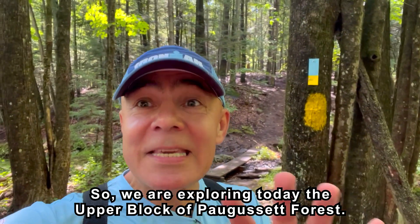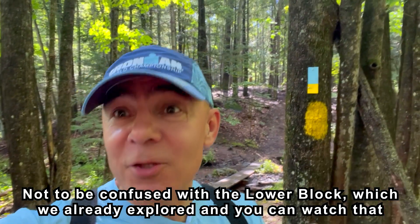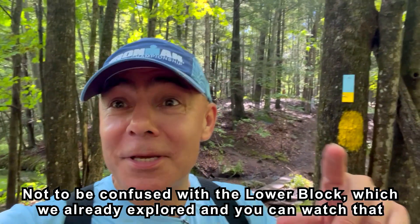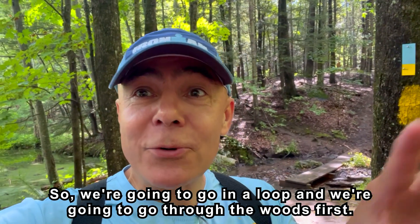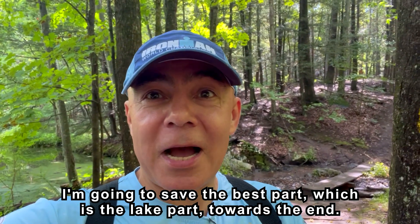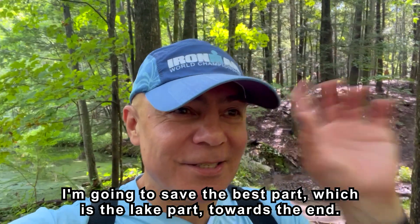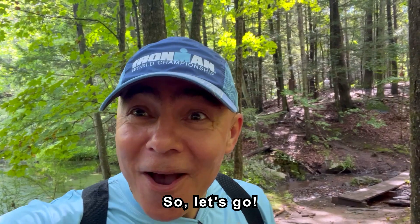So we are exploring today the upper block of Pagasset Forest, not to be confused with the lower block which we already explored — you can watch that previous episode. We're going to go in a loop and go through the woods first. I'm going to save the best part, which is the lake part, towards the end. So let's go!